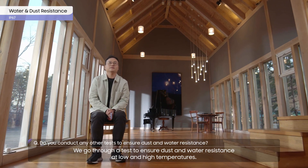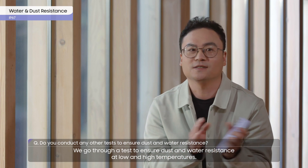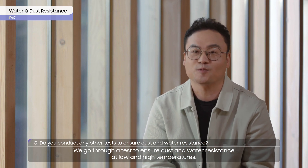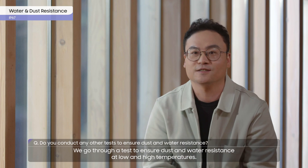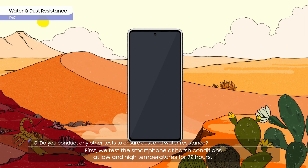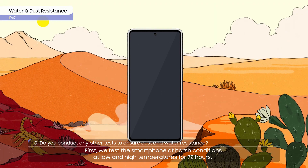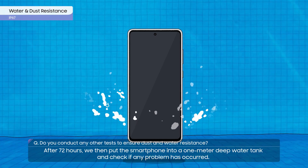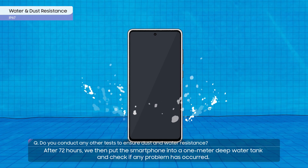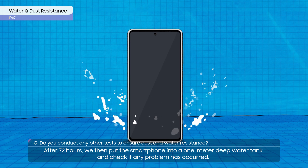We go through a test to ensure dust and water resistance at low and high temperatures. First, we test the smartphone at harsh conditions at low and high temperatures for 72 hours. After 72 hours, we then put the smartphone into a 1-meter deep water tank and check if any problem has occurred.